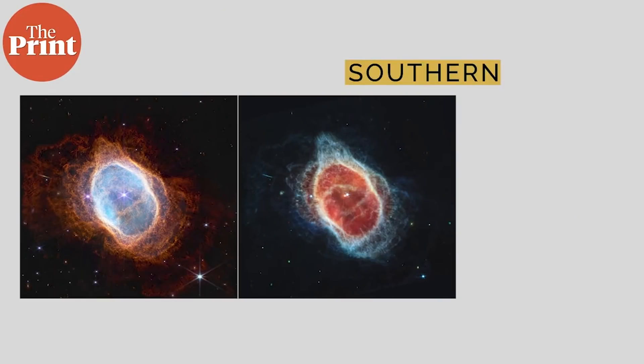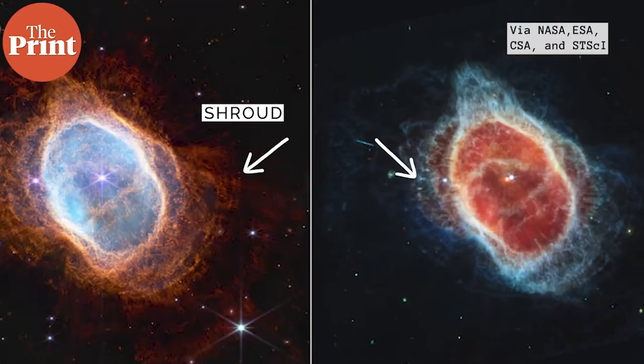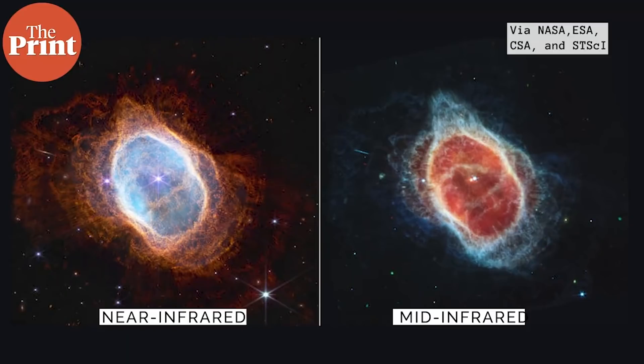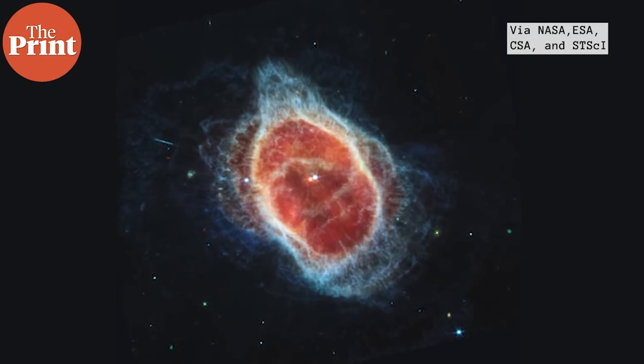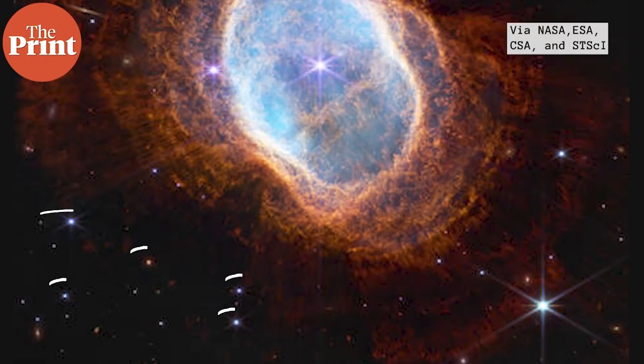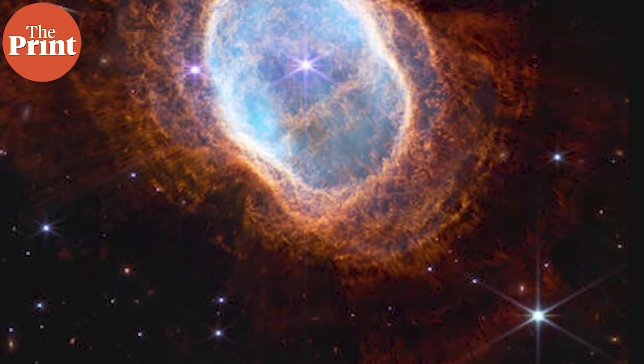This is the Southern Ring Planetary Nebula, also known as NGC 3132 or Caldwell 74. It shows two stars orbiting each other, surrounded by a shroud of dust and gas. First imaged by Hubble, the clarity on these newer images is something else entirely. The image on the left is near infrared while the one on the right is mid infrared. For the first time, the mid infrared image shows the dimmer star is surrounded by dust from the outer layers it blew off when it died. The nebula is 2,000 light years away and will continue expanding its material for tens of thousands of years.